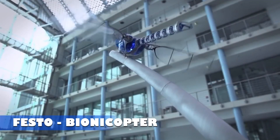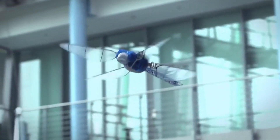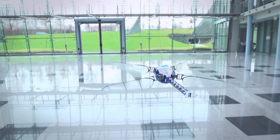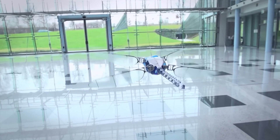Festo Bionicopter. The Festo Bionicopter is an impressive robotic dragonfly developed by the German technology company Festo. This fully functional robot can mimic the flight capabilities of a real dragonfly, including flying forward, backward, sideways, and even hovering in place. Its creation represents a significant advancement in robotics engineering.